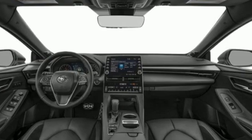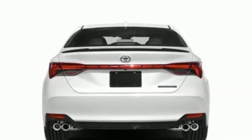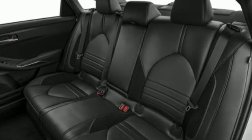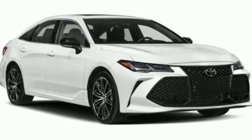Integrated navigation system with voice activation. Wi-Fi hotspot. Heated and ventilated bucket seats. Auto dimming rear view mirror. Memory exterior door mirror settings.